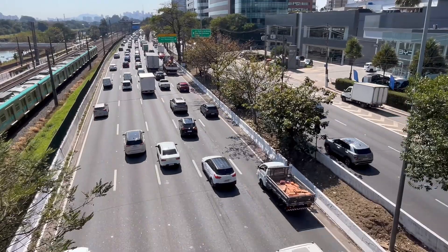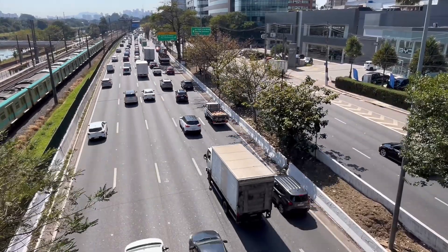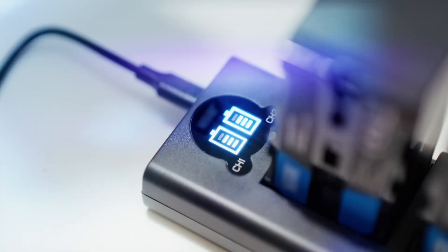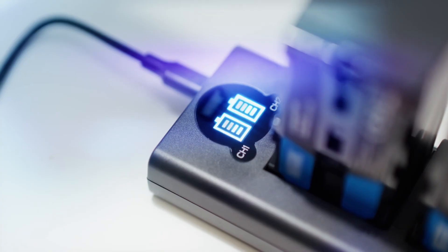Now you might be thinking — but energy density is lower, isn't that a problem? Not for the market BYD is targeting. Short-range city cars, delivery vehicles, and even energy storage systems don't need 500 miles of range. They need cheap, reliable, safe batteries — and sodium delivers exactly that.